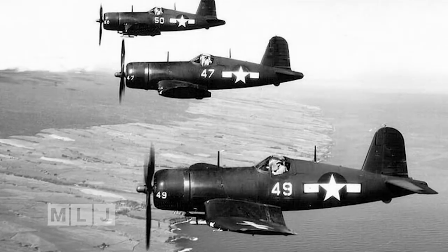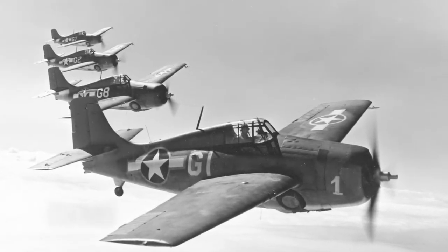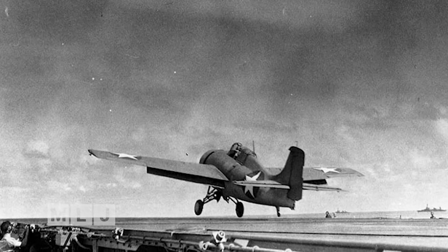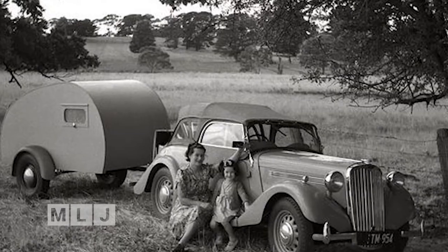The teardrop trailer came about after World War II. Companies like Grumman Aircraft had tons of surplus aluminum — they were no longer making aircraft for defense. Grumman had to find a commercial use for its leftover stock, and the teardrop trailer produced an immediate use for the shiny metal.